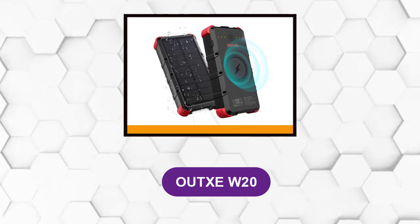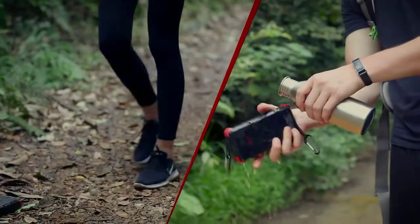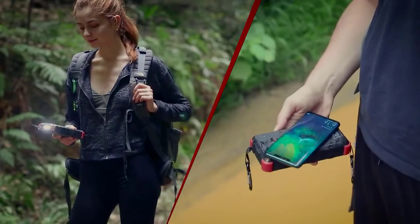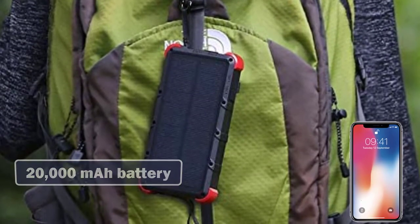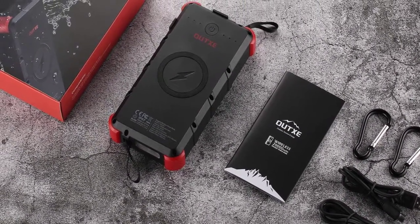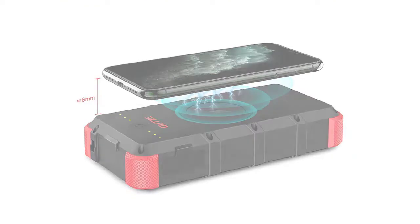At number two: Aux W20. Designed with durable military-grade construction, this power bank is the perfect companion for hikers, kayakers, anglers, and other outdoor enthusiasts. Not only is the device waterproof with an IP67 rating — meaning it can be dropped in three feet of water for up to 30 minutes — it's also dustproof and shockproof. Equipped with an impressive 20,000 mAh battery, the power bank can charge an iPhone XS up to seven times or a Samsung Galaxy S10 up to five times. Charging can be done wirelessly, and there are two additional charge ports — Type-C and micro USB — allowing up to three devices to charge at a time.